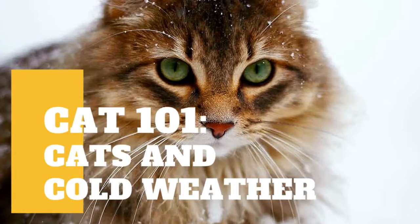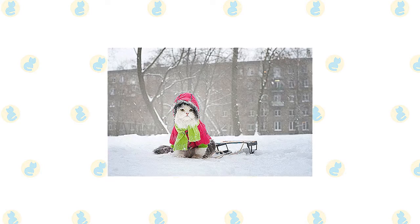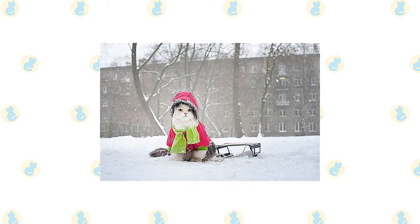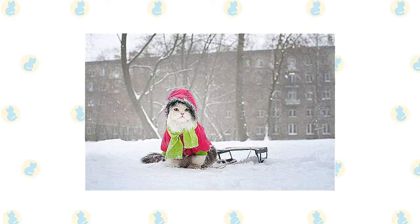In today's video we are going to talk about cats and cold weather. Cold weather can be hard on cats, just like it can be hard on people. When the thermometer dips below freezing, it is important to protect your cats from the cold. The most important thing is to keep your cat indoors.